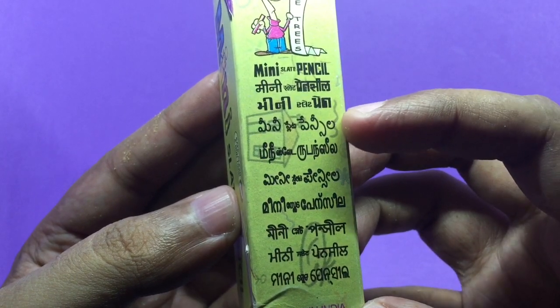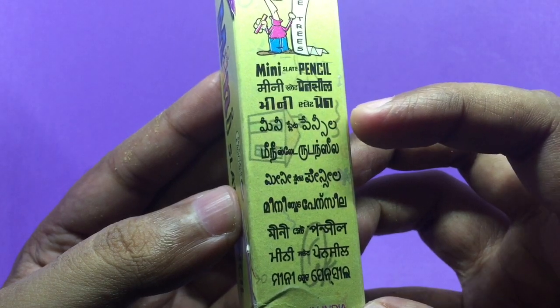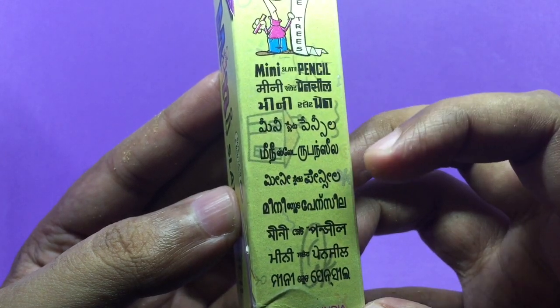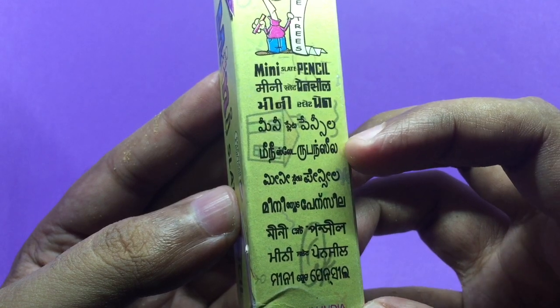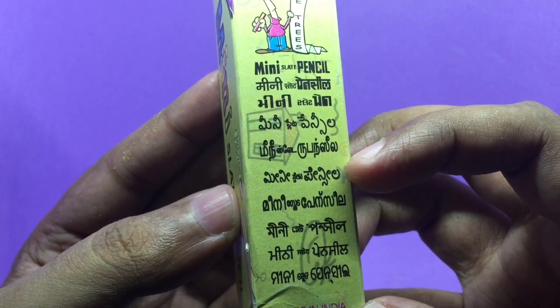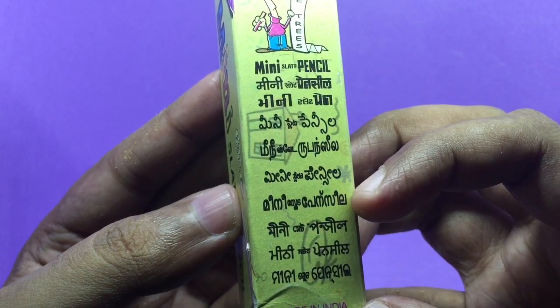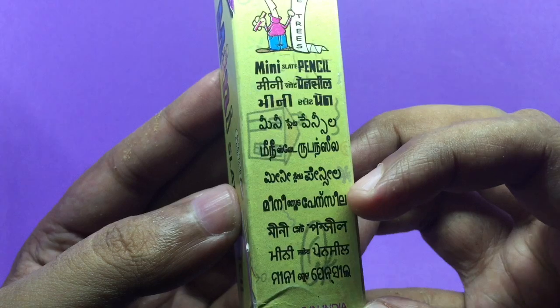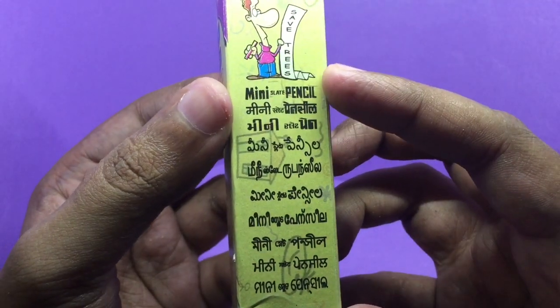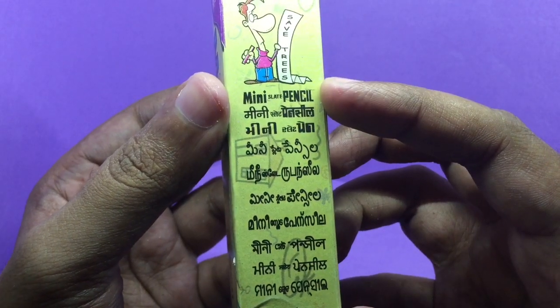I can speak Telugu, and I can speak, read, and write Tamil. Kannada I can slightly speak, and Malayalam I can speak but cannot read and write. I'm trying to improvise so that you can hear what different languages sound like.